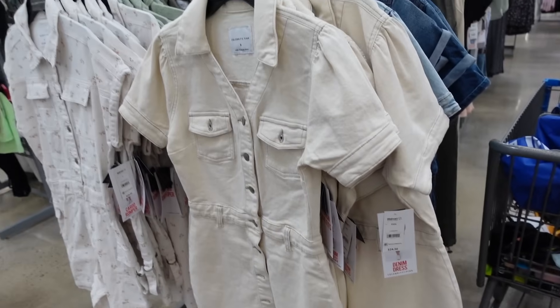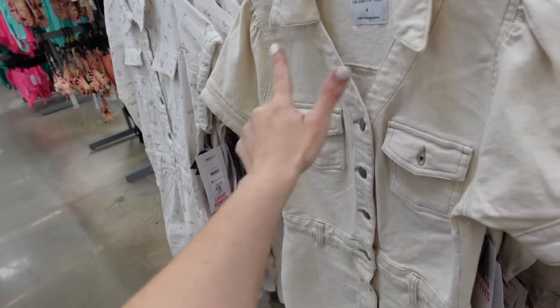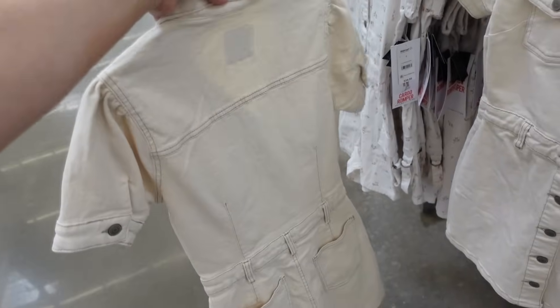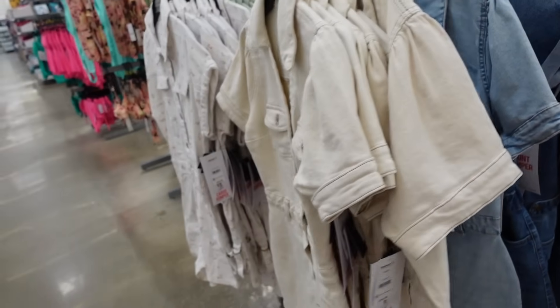New denim dresses from Celebrity Pink — I'm also seeing a new romper. So this one has that smaller collar, full button, has the little puff sleeve, the two flat pockets, that same fit through the back. Comes in the ivory denim, also in that light chambray. And they're $24.50.